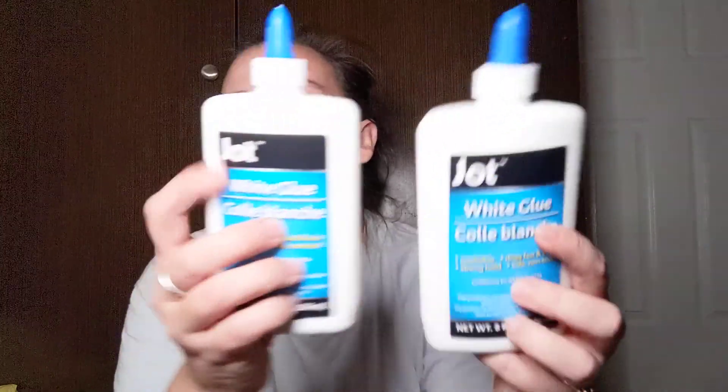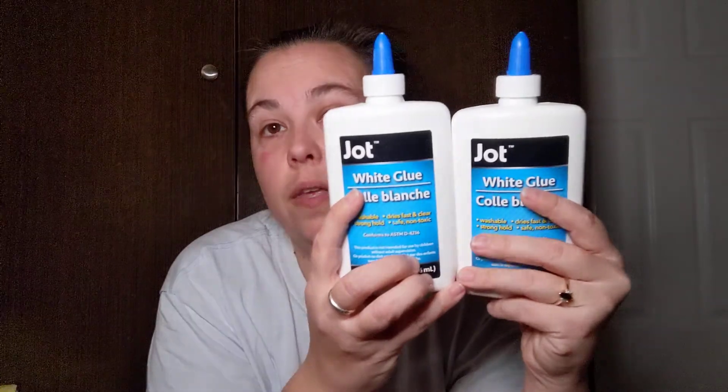I haul glue, baking soda, contact solution, and glitter all the time because my daughter is obsessed with making slime. I picked up two Jot white glues in eight fluid ounce bottles as backups to the scholastic glue that makes the best fluffy cloudy slime. I also picked up Crafter Square glitter in pink, blue, purple, and silver — she loves these because the flip-top with a small opening lets her control how much glitter she uses.